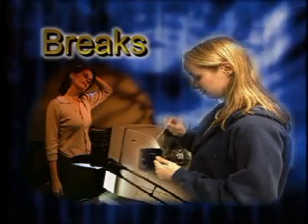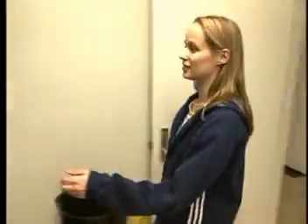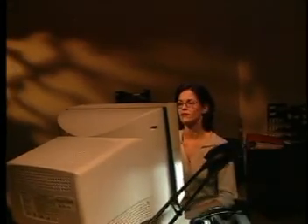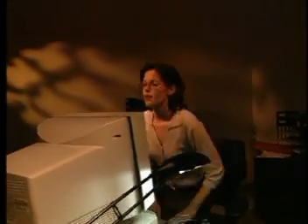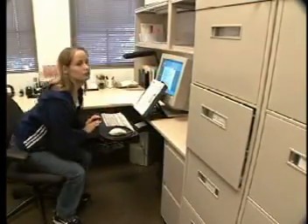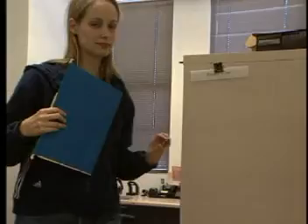Taking frequent breaks and moving around the office can reduce the strain caused by prolonged static postures. Always try to get away from your workstation during lunch or breaks. Follow the 20-20-20 rule: take a 20-second break every 20 minutes, refocus your eyes on something 20 feet away, and stretch your muscles. Changing your task and moving to a different location will help you reduce strain on muscles and joints.